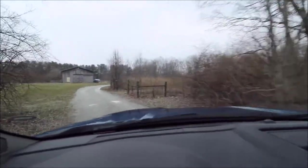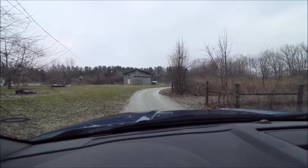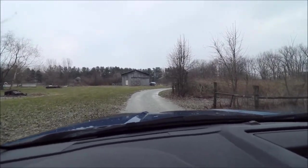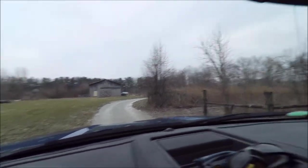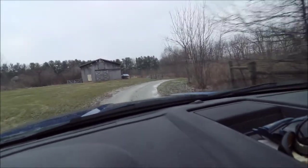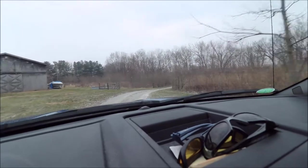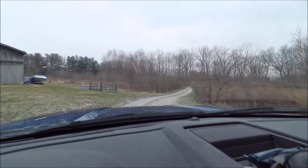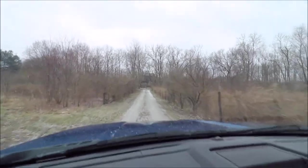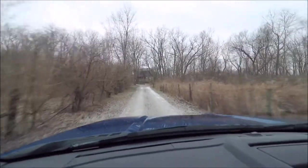Turn into the driveway here. This barn is not on the property — we kind of curve around here and go up to the right. So this is not a shared driveway; that barn is for the neighbor. Straight back up that hill — it's not a big hill — but up that hill is the house.